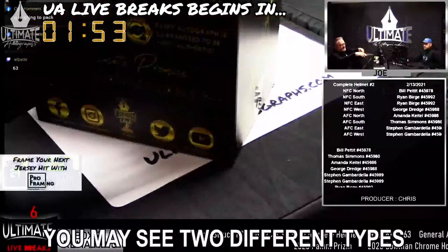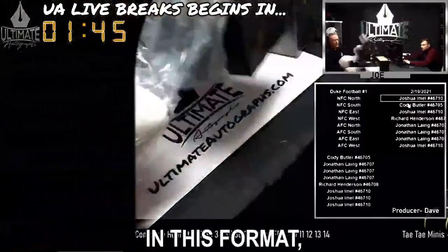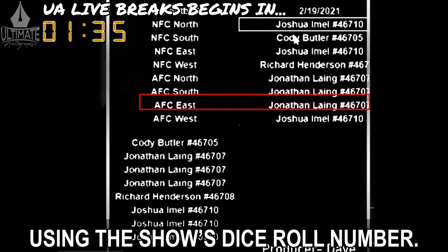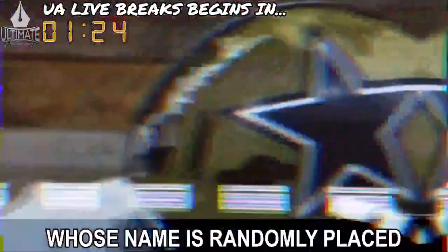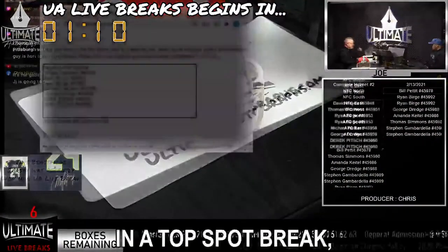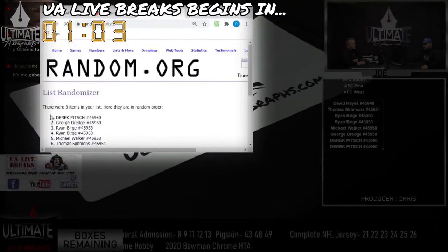Throughout the show, you may see two different types of breaks: divisional and top spot. Divisional breaks are most common. In this format, all eight individuals who enter a football-themed break will be positioned next to one of eight football divisions after their names are randomized using the show's dice roll number. When the mystery box is opened, the football division of the team represented in that mystery box becomes the winning division. The lucky collector whose name is randomly placed next to that football division takes home the signed piece of authenticated memorabilia.